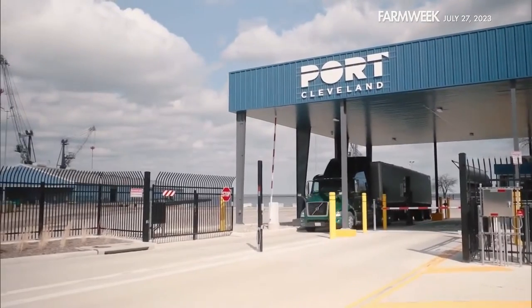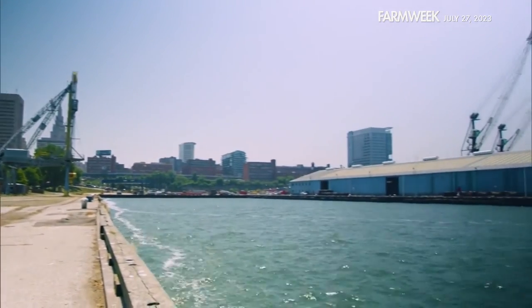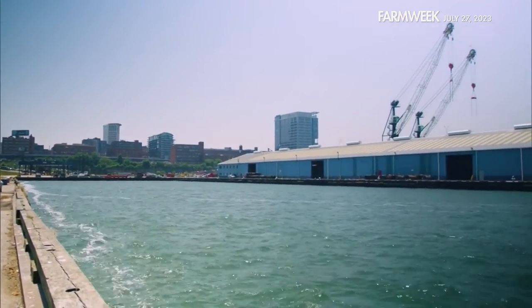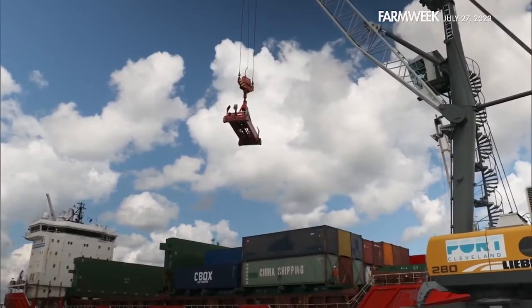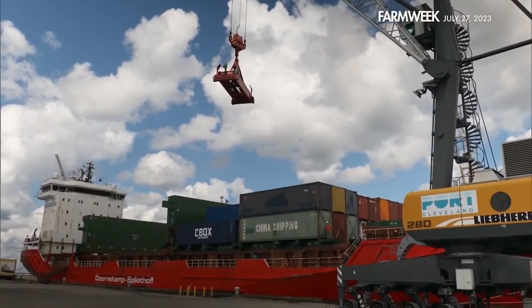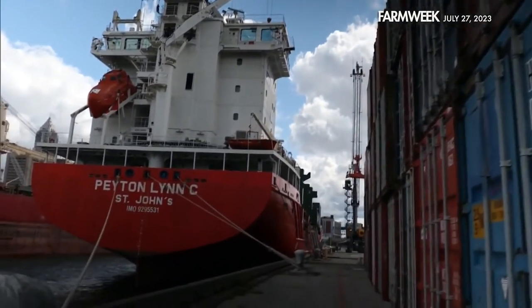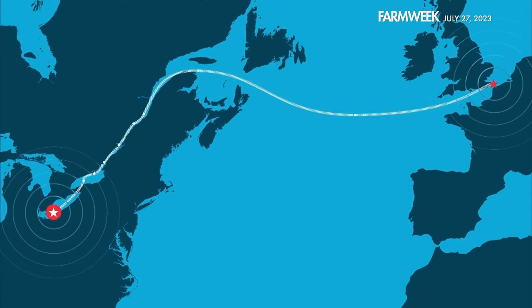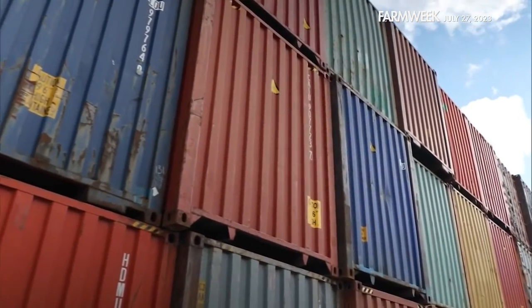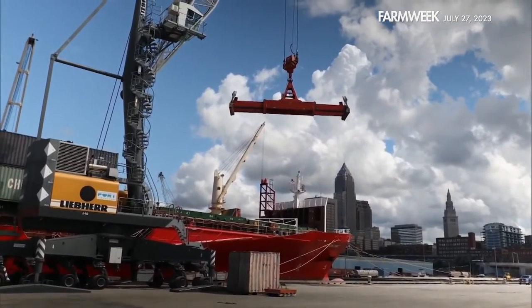In 2014, the Port of Cleveland saw an opportunity and developed the first container service on the Great Lakes to handle import and export cargo. In partnership with Dutch company Spliethof, they created the Cleveland Europe Express with a regularly scheduled route between Cleveland and Antwerp. The Payton Lynn Sea, a small container ship, travels out of the St. Lawrence Seaway and across the Atlantic. The trip takes approximately 14 days, with a few days in each port to unload. And the opportunity to move other types of cargo on the Great Lakes in containers is providing new cost-effective transportation solutions for some shippers.